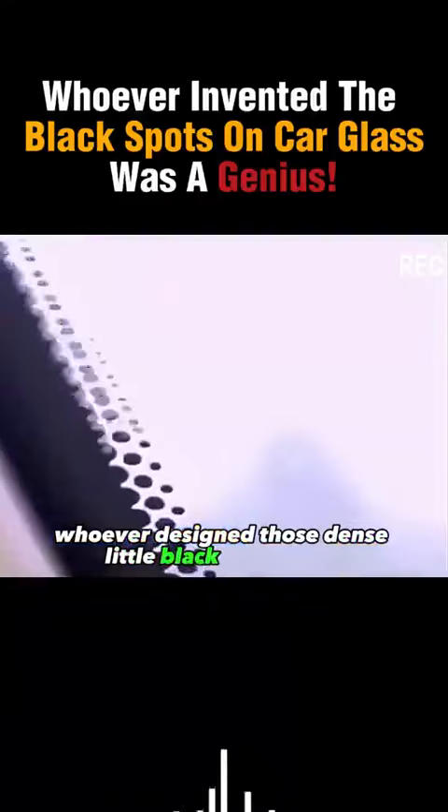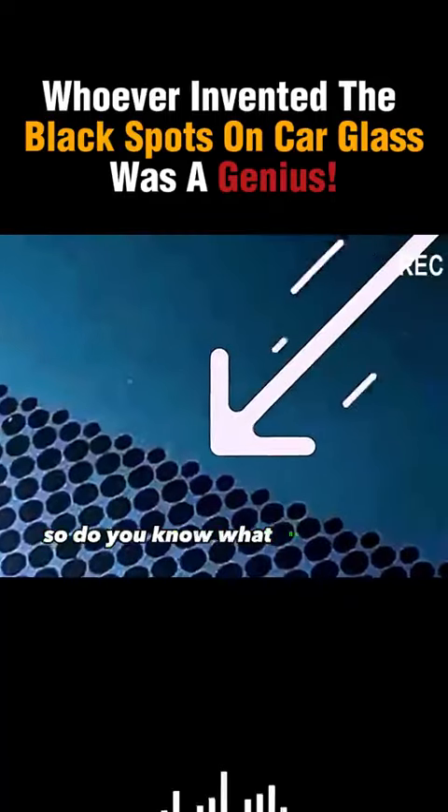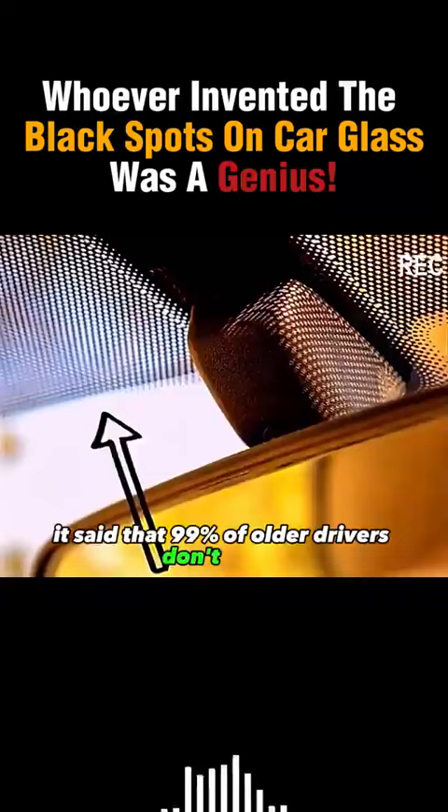Whoever designed those dense little black dots on the edge of a car windshield was a genius. Do you know what they're actually used for? It's said that 99% of older drivers don't know.